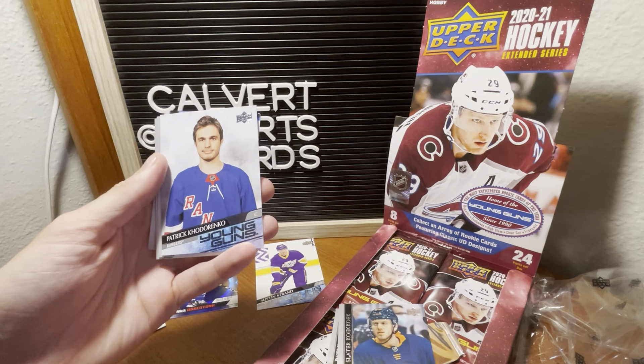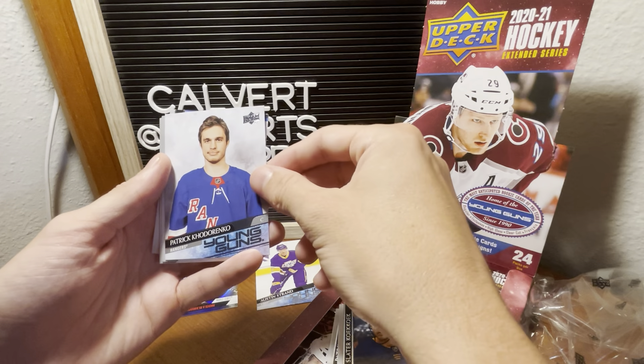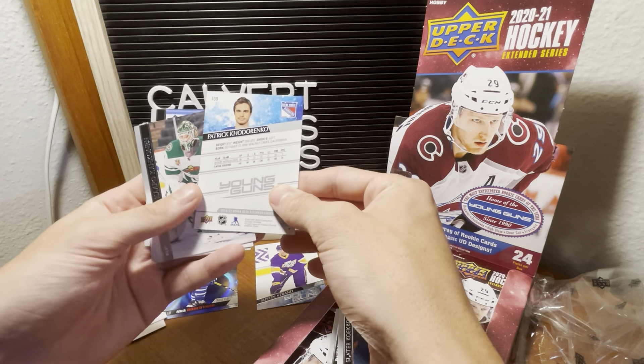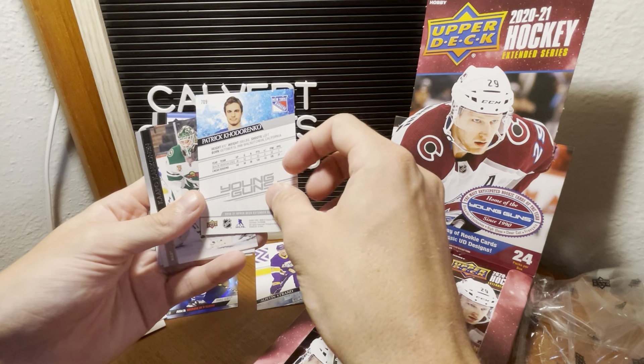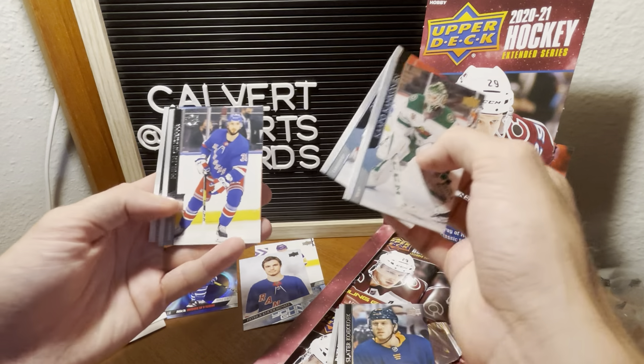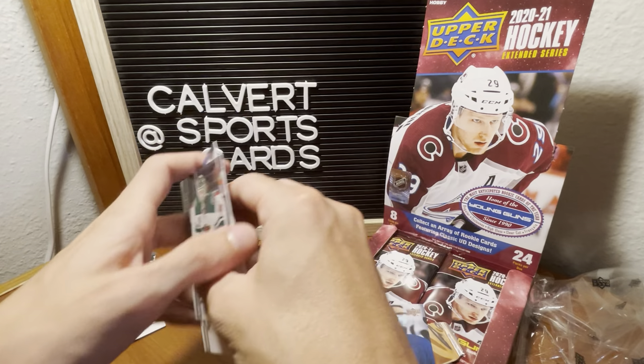And we got — I do not know that last name — Patrick Hudakorniko, forgive me on that — a young gun with the Rangers. Corey Perry, Giuseppe, Clifford.